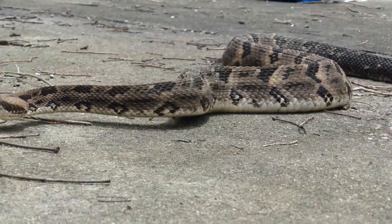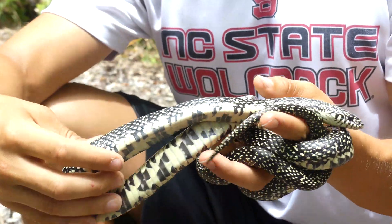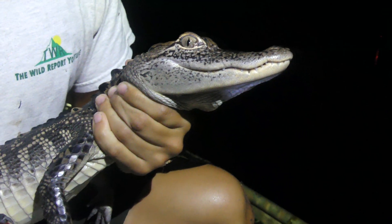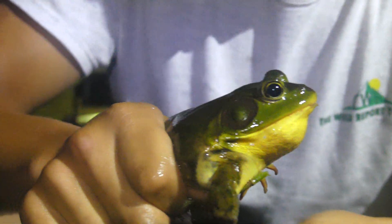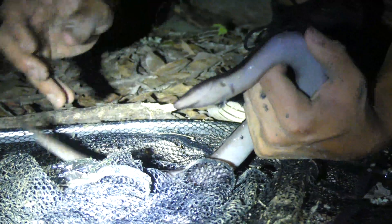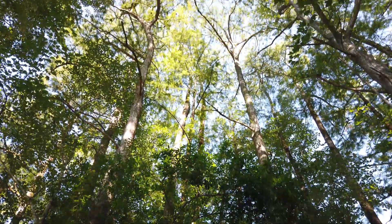So far in our Louisiana series, we've met some incredible wildlife, especially reptiles. But the same warm and wet conditions that make this state a reptile paradise also create the perfect habitat for amphibians to thrive. Among these are dozens of salamander species, which can be found with a little bit of searching and a little bit of luck.